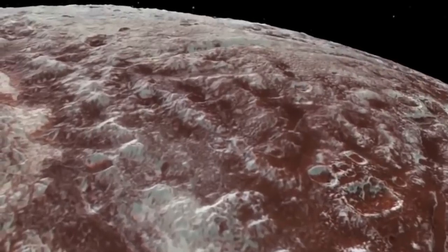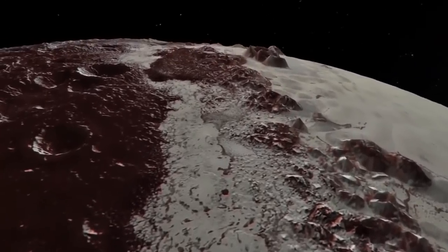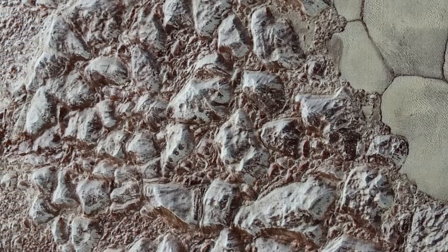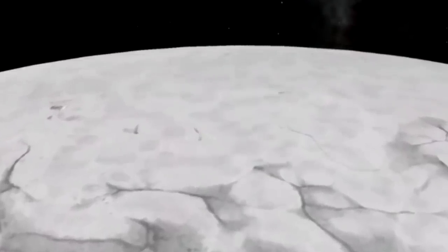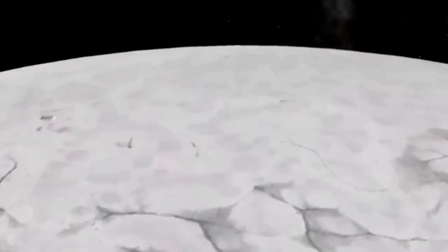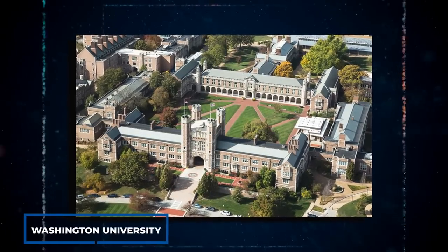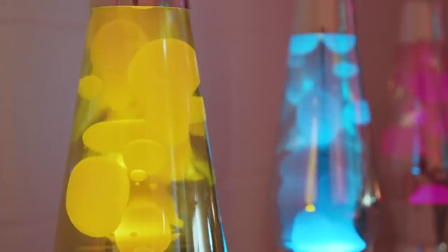Deep in Pluto's icy reservoir, which could be several kilometers deep in some areas, solid nitrogen is heated by the planet's moderate internal heat, causing it to become buoyant and develop into gray blobs that move slowly across the surface before cooling off and sinking again to repeat the process. William McKinnon, deputy lead of the New Horizons geology, geophysics, and imaging team from Washington University, described this phenomenon as similar to a giant lava lamp.